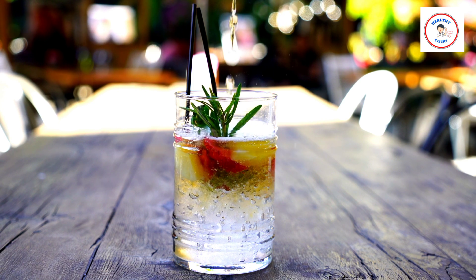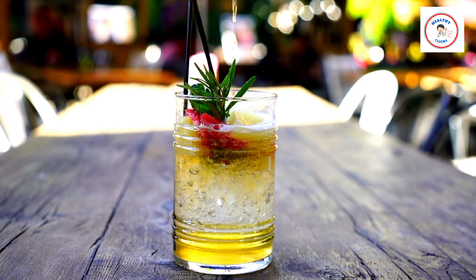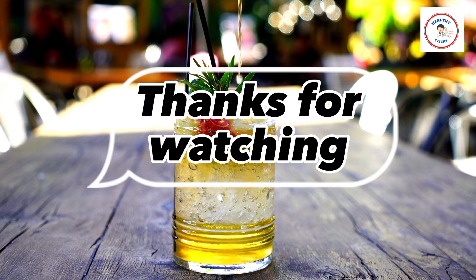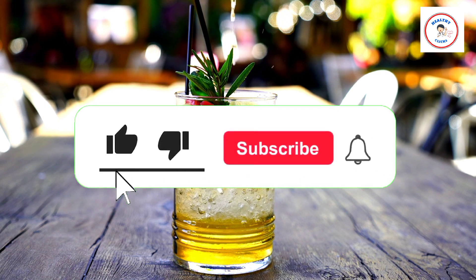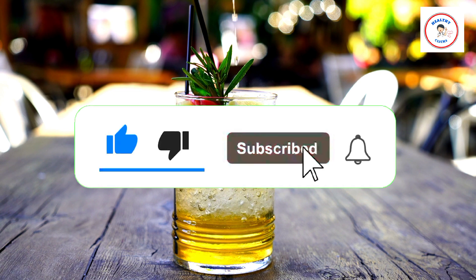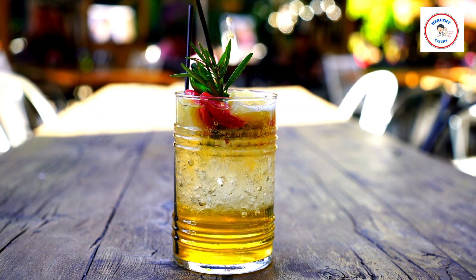By following our recommendations in this video, you'll be able to eat healthy and enjoy the summer weather without feeling sluggish or weighed down. Thank you for watching the video until the end. Please hit the like button if this video is helpful, and subscribe for more health and fitness tips. Don't forget to share this video with your friends and family, so that they can also enjoy summer while eating healthy snacks. Peace out.